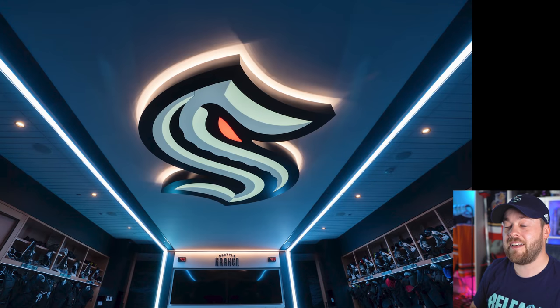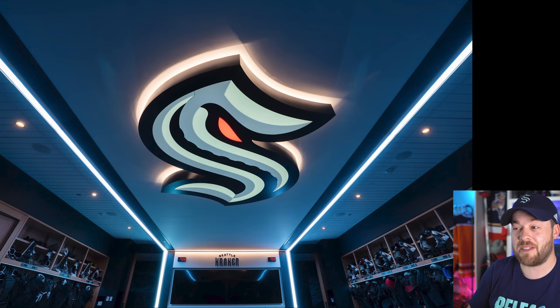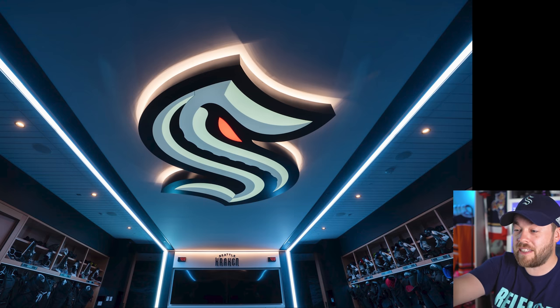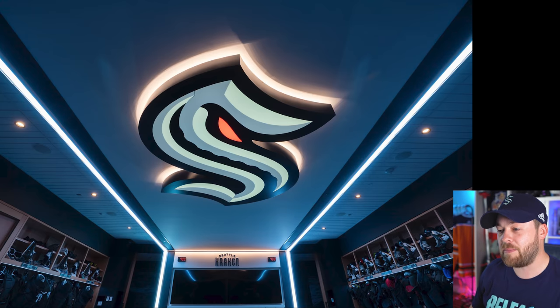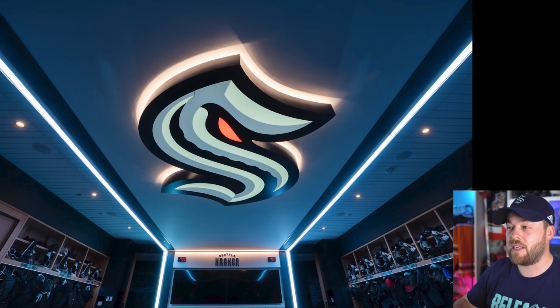Next is the teaser for the locker room. In my locker room ranking video I talked a lot about how amazing it was when teams put their logo giant on the ceiling and backlit it. Seattle has knocked it out of the park here in their practice facility. There's also a big giant TV screen — I can't tell if it's two screens put together — but it's lit so nicely with those panel lights going up. A nice teaser.